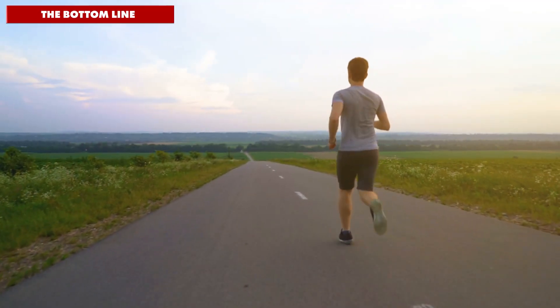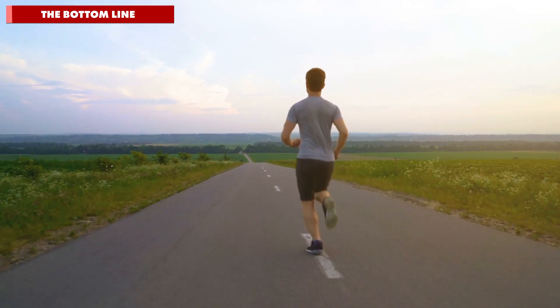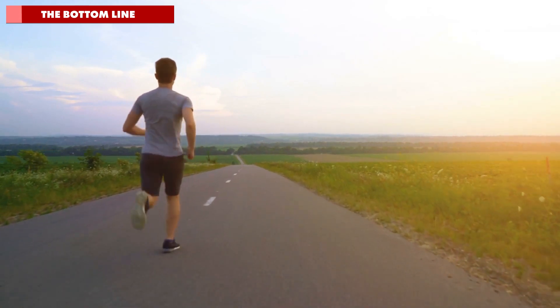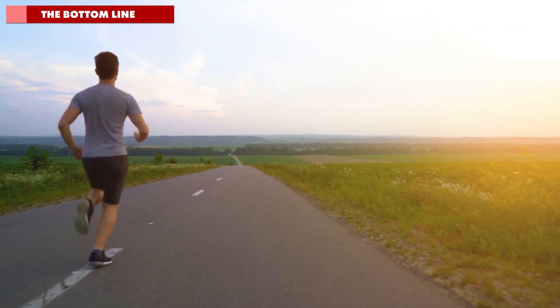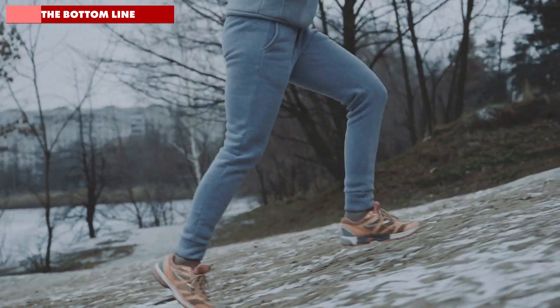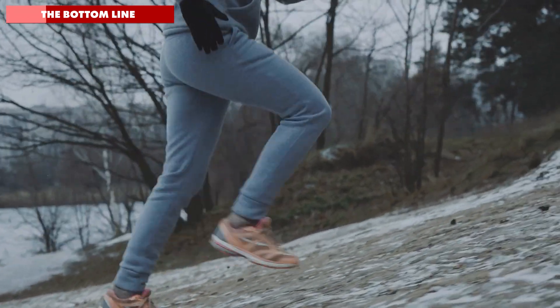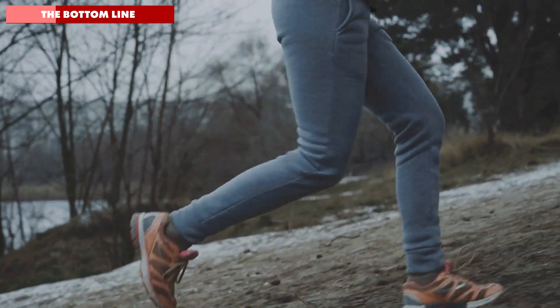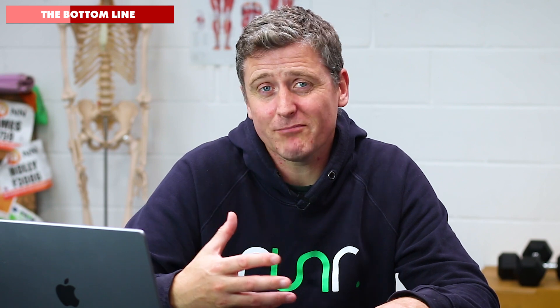First up, let's talk about heart rate training and the heart itself. The bottom line is that your heart rate is reactive to the workload and demand placed on your body. It doesn't know whether you're running, cycling, walking, or swimming, let alone the pace that you're running at. It just knows how hard it needs to keep working to keep up with the oxygen demand from your exercising muscles. So if the goal for a given midweek run is to keep your heart rate in zone two for one hour, then that's all that really matters.